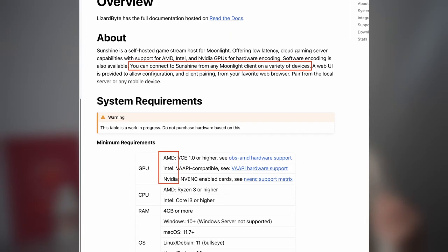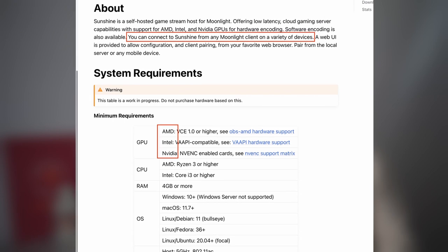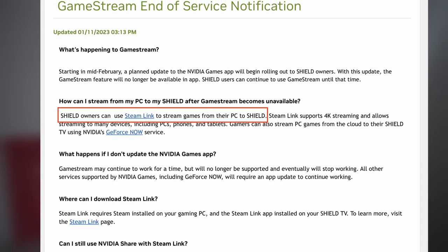I learned there is a program called Sunshine which can act as the gaming server on Linux for Moonlight, and it does not necessarily require an Nvidia GPU. There is also Steam Link, which has been on the market for quite some time, and I want to test that too.